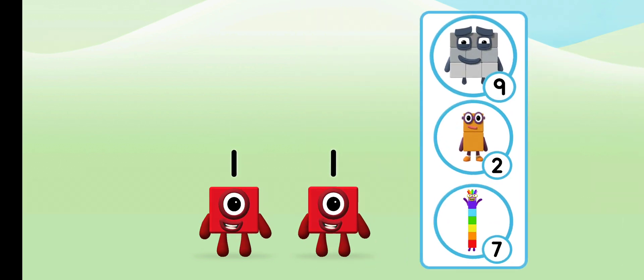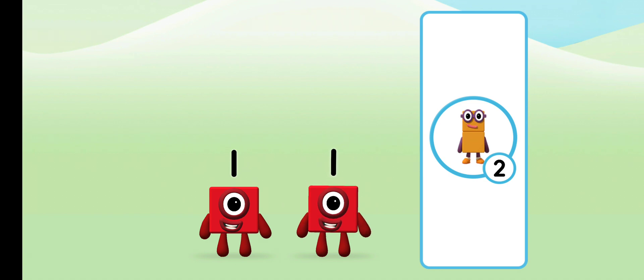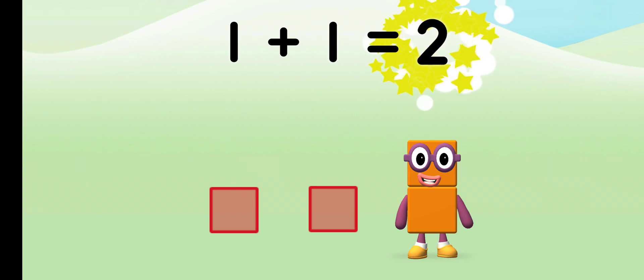Which number block do you think adding one and one will equal? Well done, you were right! Add the number blocks together: one plus one equals two.